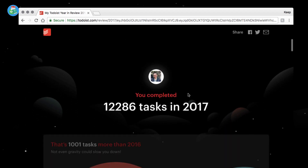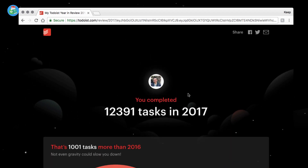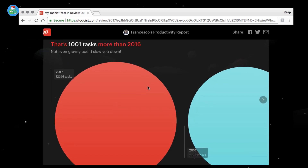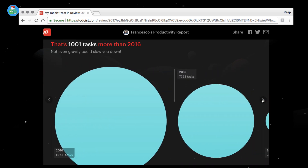As I scroll across, I can see that I completed 12,391 tasks in 2017. I think I did around 11,000 last year, so I've completed about a thousand more than 2016. It looks like 2016 was a big year anyway, and it seems I keep a relative average between 11,000 and 13,000 tasks.